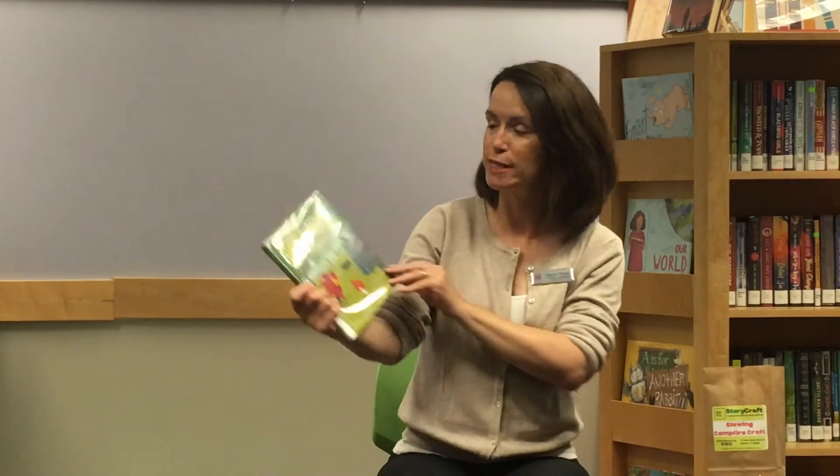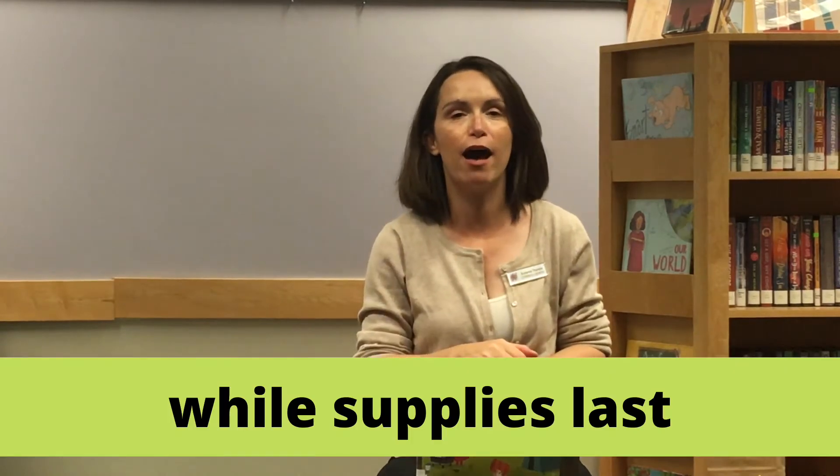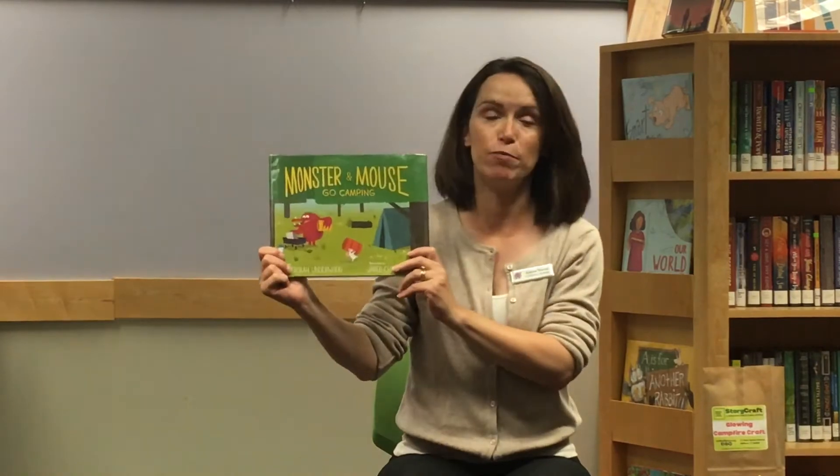Hey friends, this is Ms. Suzanne from the Milford Public Library in the Children's Department, and I am here to introduce our new take and make family craft. We are going to be doing a story craft story time today — we are going to share a story, and for the next two weeks beginning on September 14th, Monday through the 25th, you can come to the library and pick up our story craft take and make, which will go with our book, Monster and Mouse Go Camping.